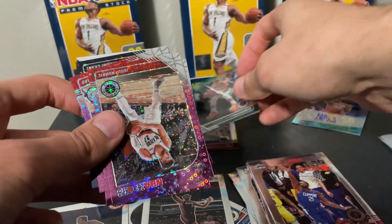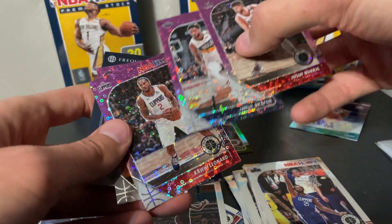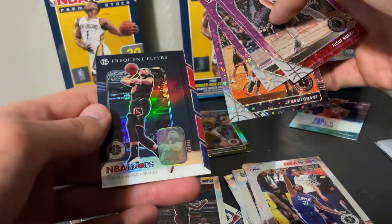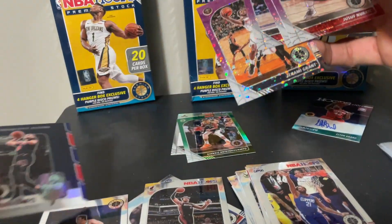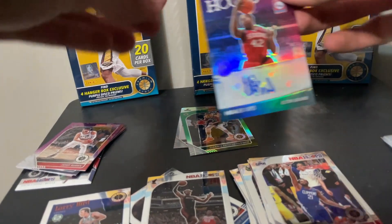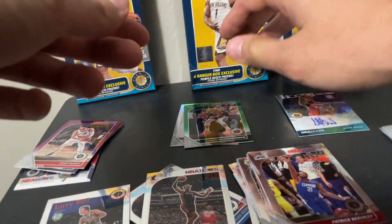This is a nice looking Giannis card. Then we have a Jusuf Nurkic, Jahlil Okafor, Kawhi Leonard, Jeremiah Grant, and an NBA Hoops Frequent Flyers Zach LaVine. Let's put these to the side — this is actually a very nice hanger box. We got an auto — Elton Brand — and then a nice Giannis card.